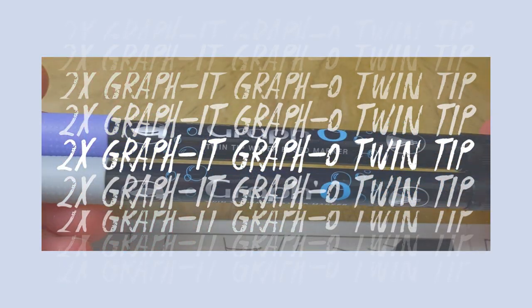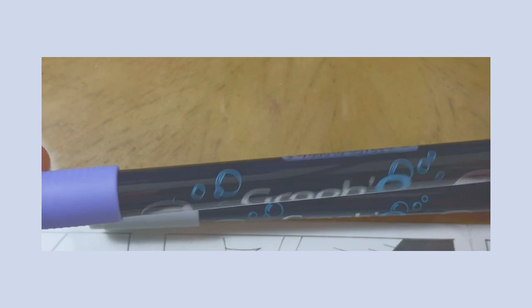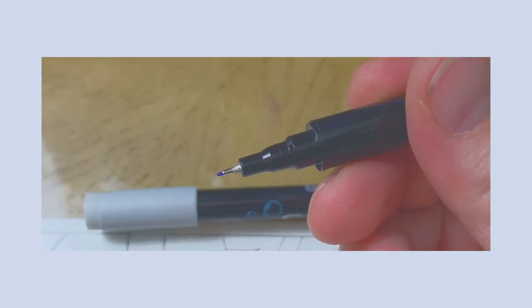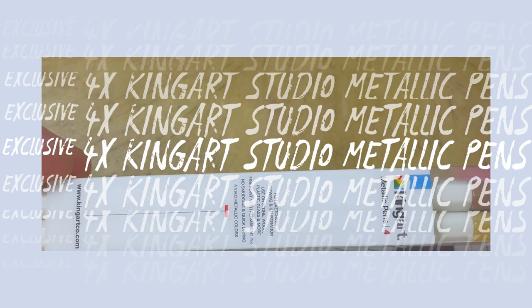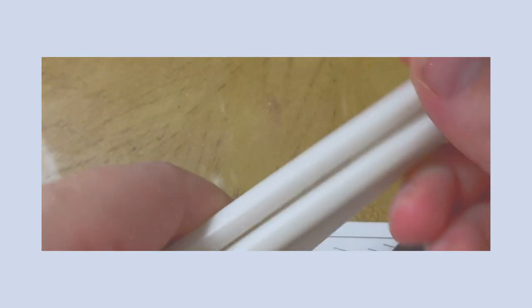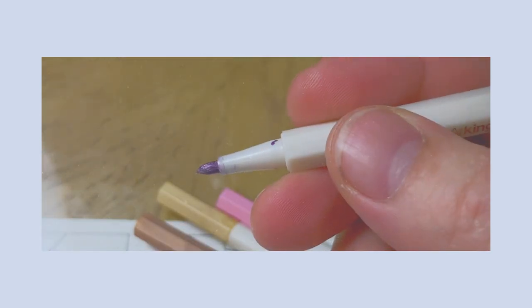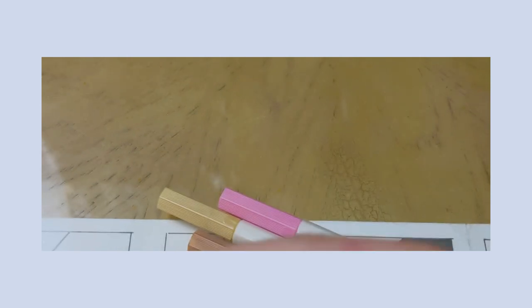Next we got two Grapho pin tip markers, $3.89 retail each. This water-based marker features two different tips: a flexible brush nib and a fine felt nib. Its transparent, brilliant ink can be fanned out with a wet brush and easily blended. Last is the King Art Studio Metallic Pens set for $6.99 retail. Specifically curated for ArtSnackers — these opaque pens have permanent, waterproof, quick-drying ink and deliver a consistent 1.0 millimeter fine line with every stroke.